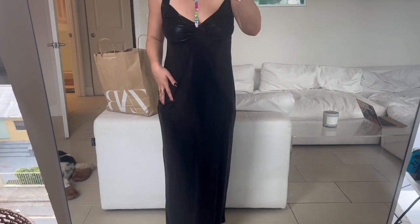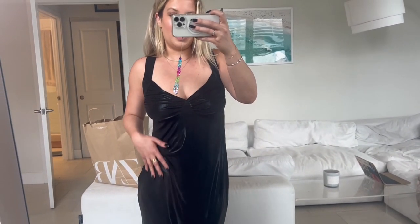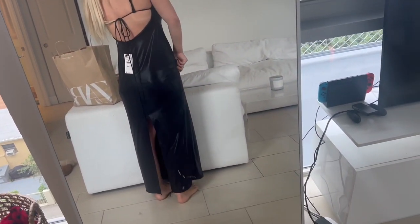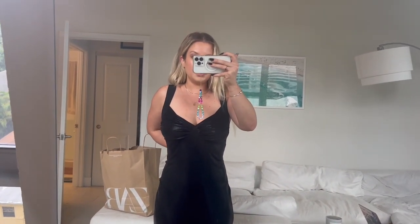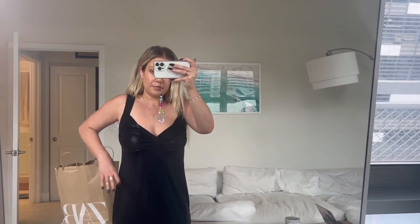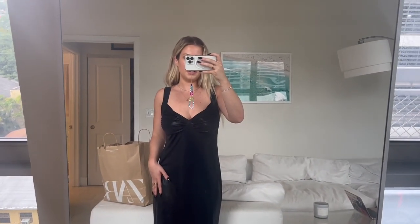This next one is also really stunning from Zara — it's not quite as floor length so I don't know if that'll be an issue, but it's still pretty long. I love the material; it's like that liquid black — a kind of rough material but different. I really like the details on the chest area and the back is so pretty, plus it has a slit in the back which I like. I got it in a size medium and I feel like it's a little big — I want it to hug my curves more. This one is $50, which is such a good price.